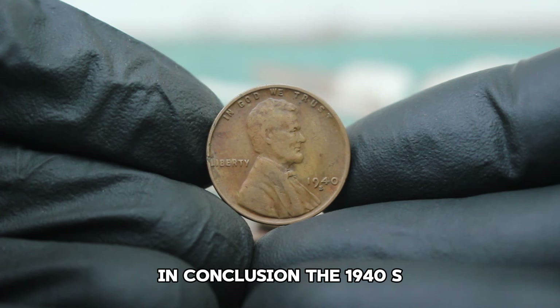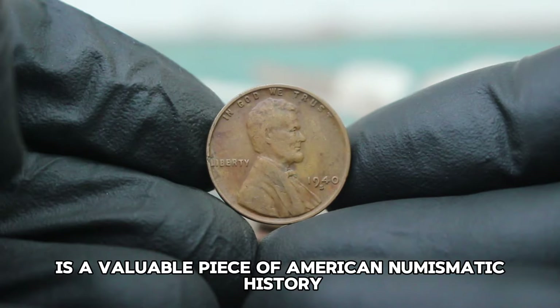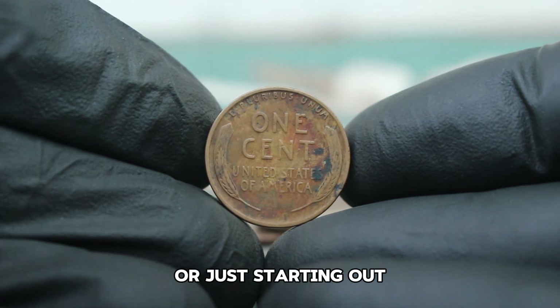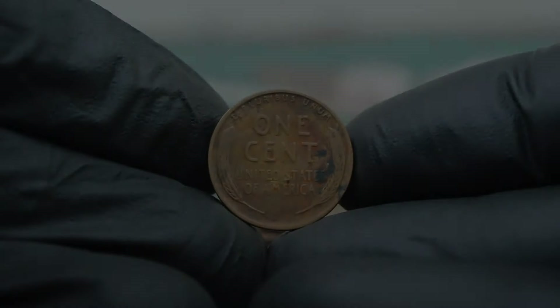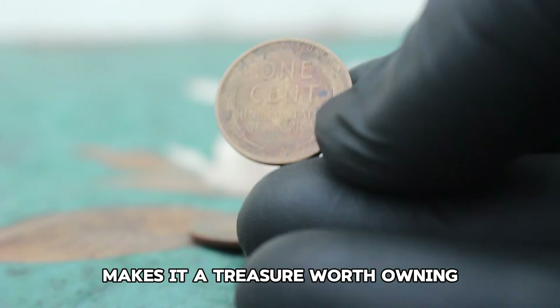In conclusion, the 1940 S Lincoln wheat penny in fine condition is a valuable piece of American numismatic history. Whether you're a seasoned collector or just starting out, this coin is a fantastic addition to any collection. Its historical significance, combined with its rarity, makes it a treasure worth owning.